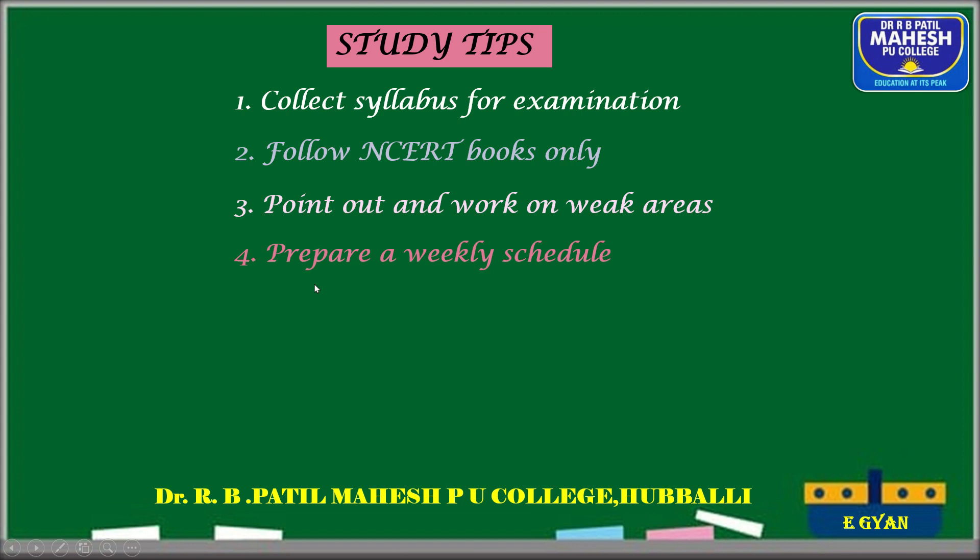While studying, make bullet points and avoid long sentences — keep them short so you can memorize them faster. Use abbreviations while making notes. NEET examines your basic knowledge, so keep your fundamentals strong. Solving complex problems requires strong basics. Don't skip a topic because it seems hard — read it as many times as required.